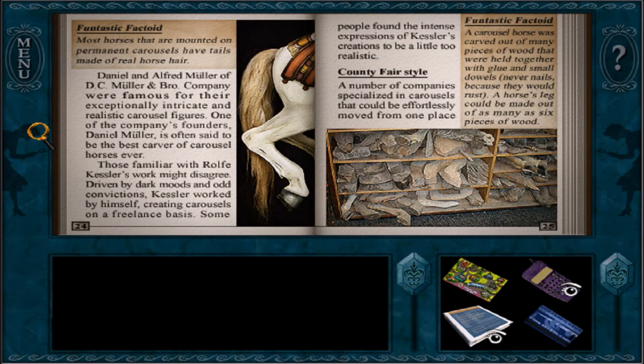Funtastic factoid: a carousel horse was carved out of many pieces of wood that were held together with glue and small dowels — never nails, because they would rust. A horse's leg could be made out of as many as six pieces of wood. Look at how creepy that looks.